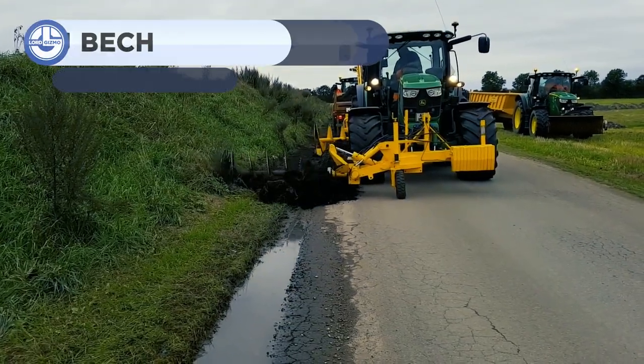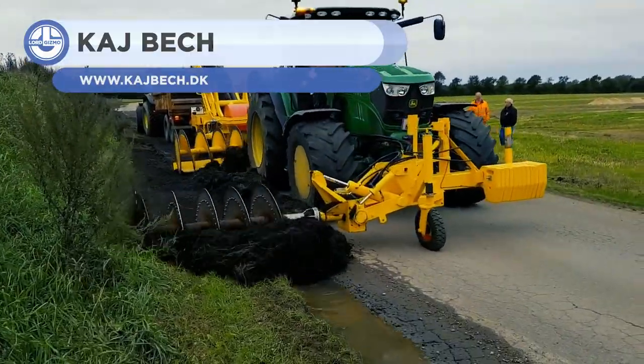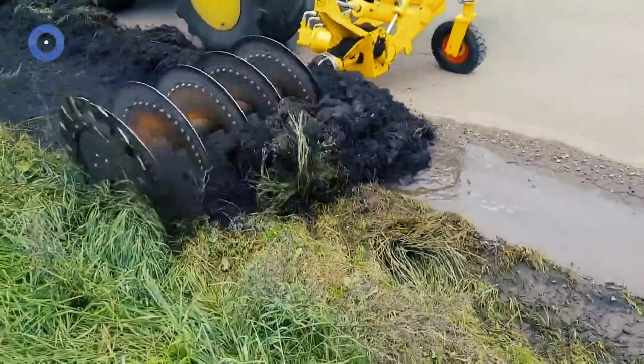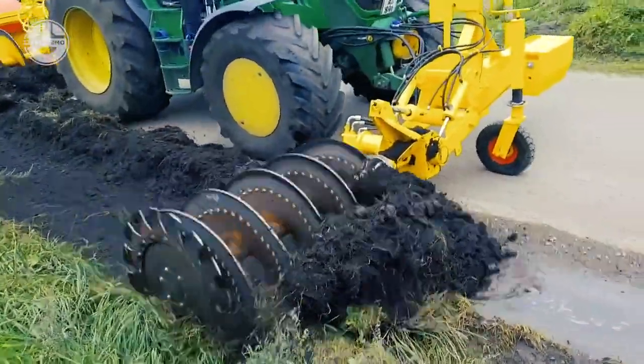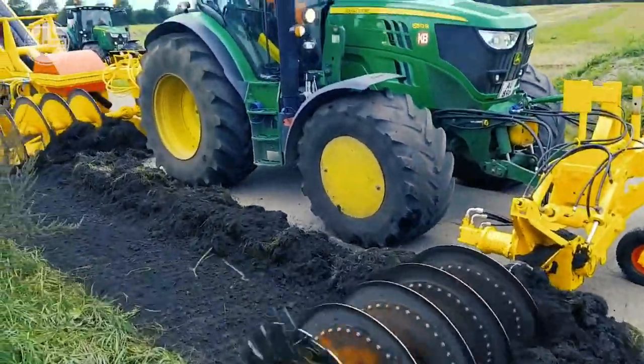Kajbek are experts in gardening and private municipality services. Here, they are assisting in the removal of excess soil and grass that has built up along the sides of a small row. The first blade acts to cut into the soil and break up the grass, while the other behind pushes the excess into a collector.